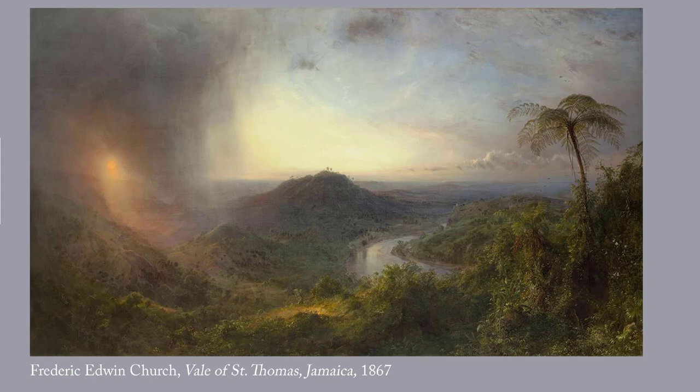Church and his wife spent several months in Jamaica after losing two young children to diphtheria. The half-light, half-dark scene here perhaps reflects his personal loss as well as the trauma of the Civil War and the assassination of President Lincoln just a couple of years earlier.